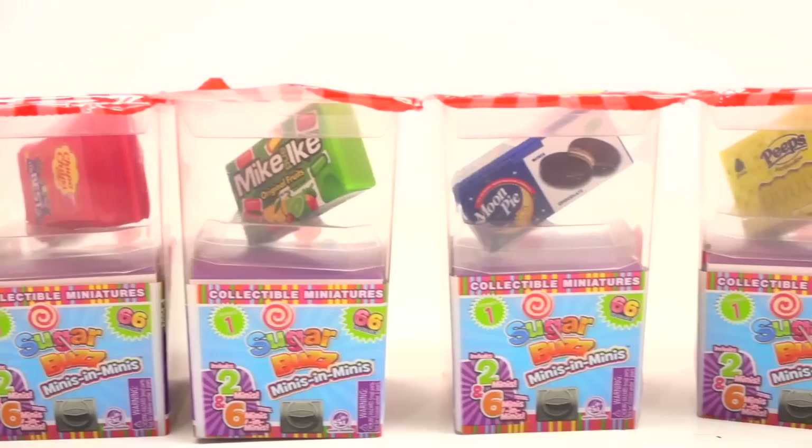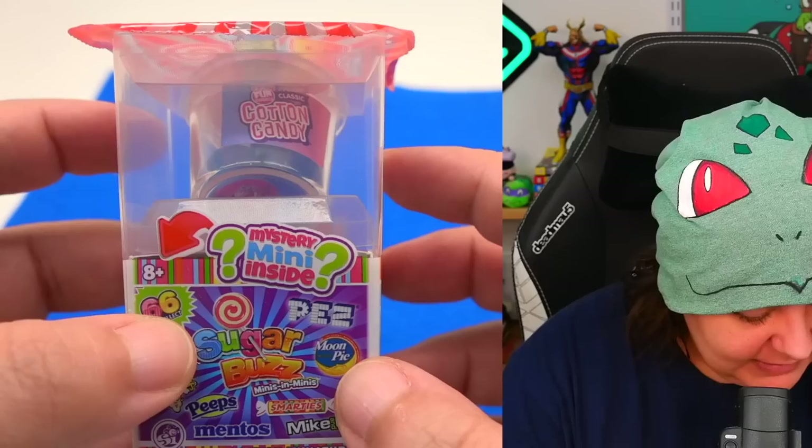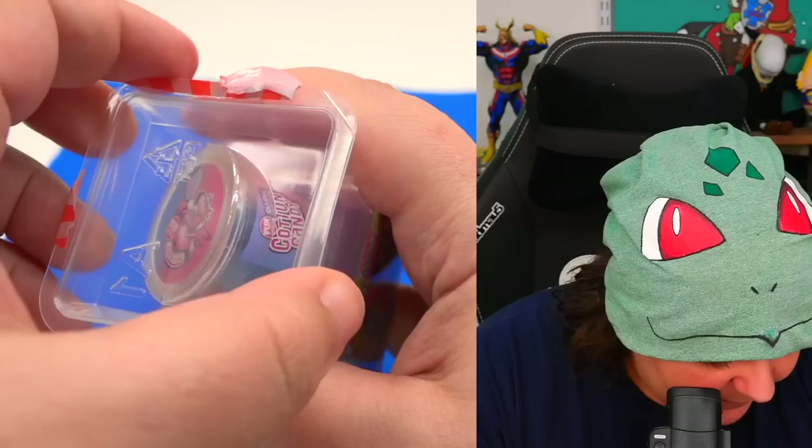Here we have our lineup of our first eight sets. Some of the ones on top do seem to repeat but I'm hoping the ones on the inside are going to be different. Let's start with something a little international — cotton candy. I love cotton candy, but specifically the ones that actually have flavor, not just sugar. They do make them flavored. I do like grape. Let's see the opening experience of this box.